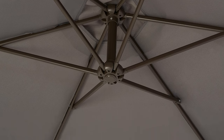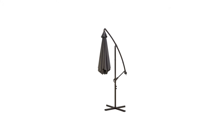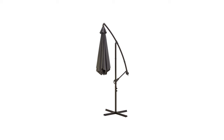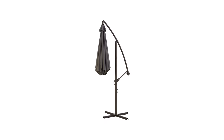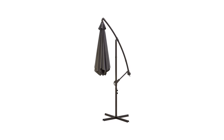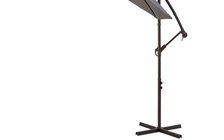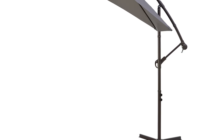Tucking it away for storage requires closing the canopy and removing it from the stand. It can be bolted to the deck or patio, or you can opt for a criss-crossing steel base which you can purchase separately. It weighs about 24 pounds and requires assembly. You get a one-year manufacturer's warranty upon purchase of the product.